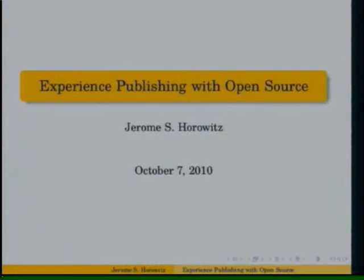I'm talking today about my experience of publishing with open source software.